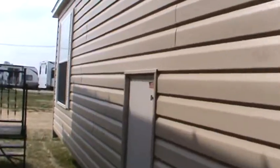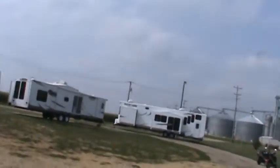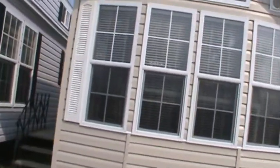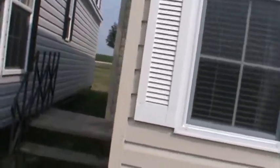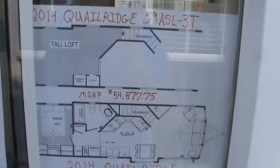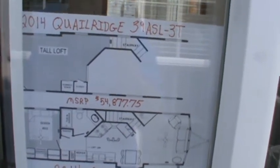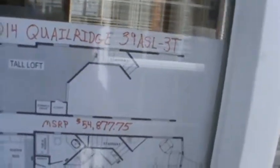Now that we've seen the outside, let's go on in and take a look at the inside. Right now, first week of September, we have four 2014 park models and two 2013s left in inventory. This is the 2014 Quail Ridge 39 ASL — it's a real flashy, high-end trailer. There's the floor plan. It's called the 2014 Quail Ridge 39 ASL-3T and its MSRP is just shy of $55,000. Let's go on in and have a look around.